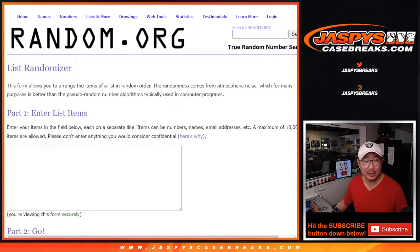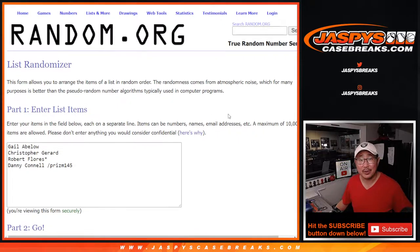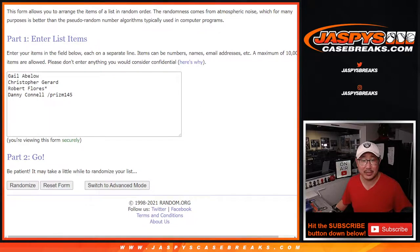Big thanks to this group right here. Gail, Christopher, and Robert bought their spots straight up — I appreciate that, thank you. And Danny won himself a spot. Appreciate you getting into those filler breaks as well.